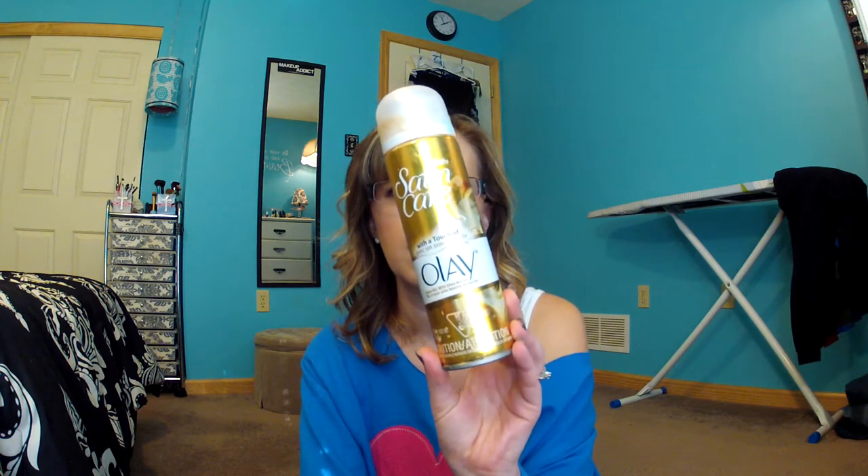Next, this is disgusting because it was in my shower, is the Satin Care Olay Shave Gel, which I really like. This is really nice. I like the Satin Care brand, and Skintimate — both of those are great. So I like that.